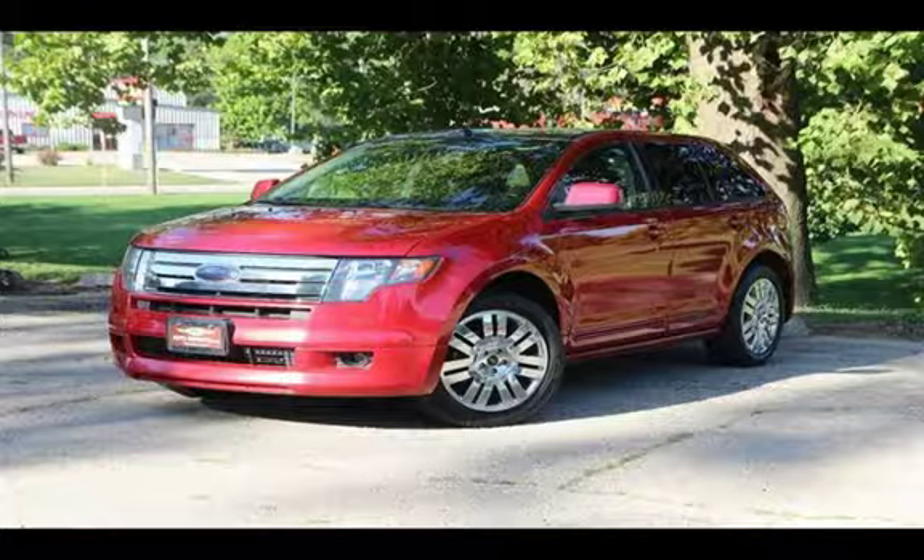D's Auto Imports strives for 100% customer satisfaction. All of D's quality vehicles are thoroughly inspected before they are offered with a D's 90-day drive away limited warranty.